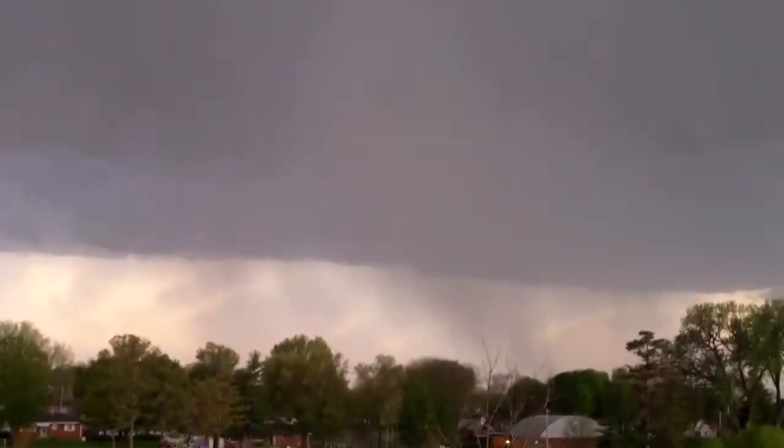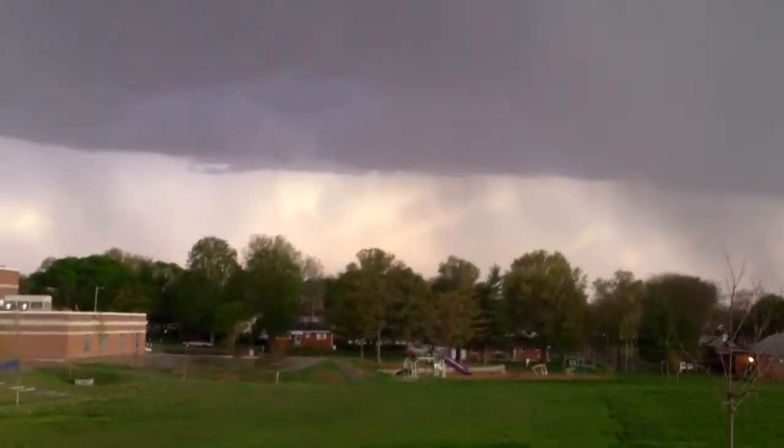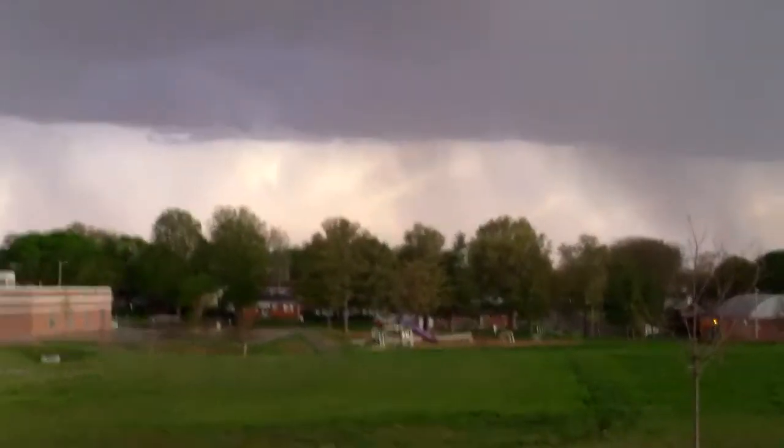We'll just watch it out from here, so we're kind of protected this way. We're looking directly south.